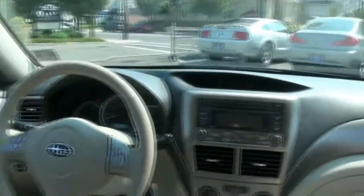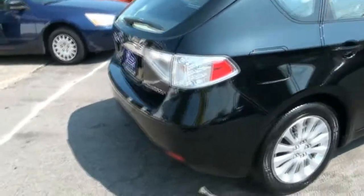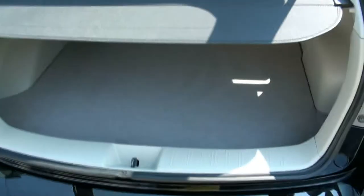Miles per gallon trip computer. Plenty of room in the back — doesn't look like anything's actually even been done back here, as in no one's ever put anything in the rear. There's the cargo cover.